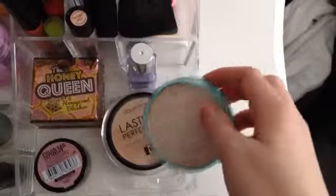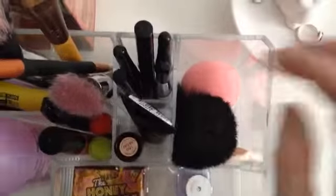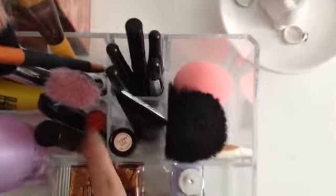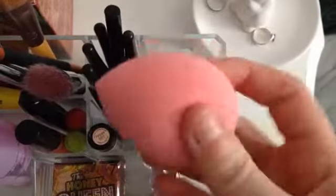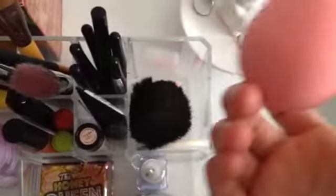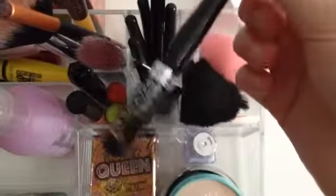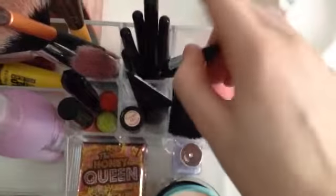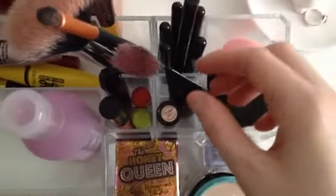Over here is where my primers, concealers, brushes, and lip and eye stuff are. I recently bought this egg-like sponge applicator from Primark for £1.50 — I haven't tried it yet, so I'll probably do a review on it. I also bought an eyeliner pen, so now I have four or five of those. That was £5.30.